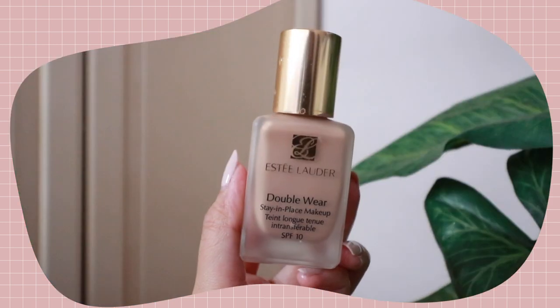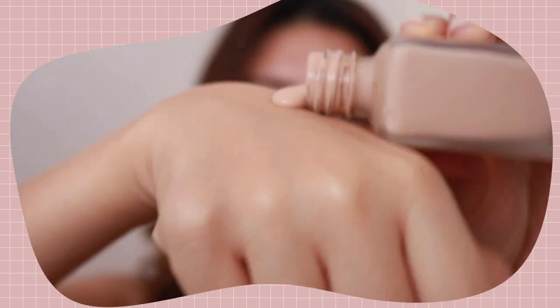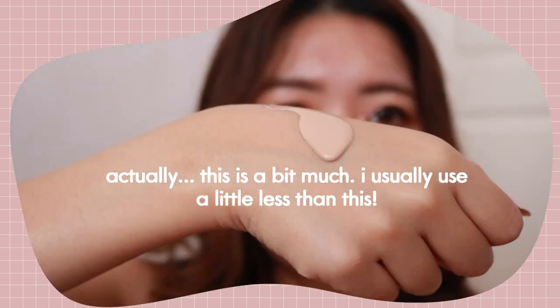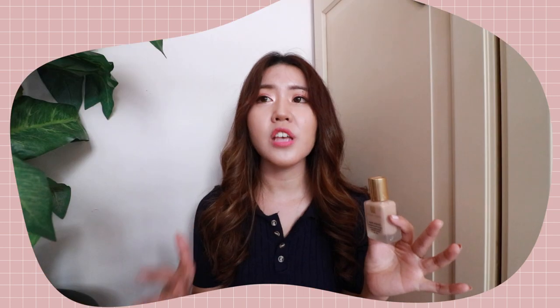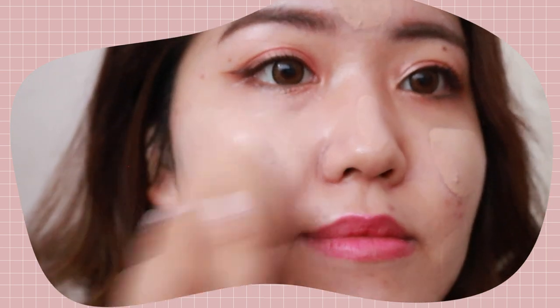I'm going to begin with the Estée Lauder Double Wear Stay-in-Place Makeup liquid foundation. This foundation comes in a wide variety of shades, and I'm using shade 2C3 Fresco, which is the perfect match for my skin. Since this one doesn't come with a pump and I refuse to spend extra money on it, I can't tell you exactly how much I use each time, but hopefully you can see from the footage — this is roughly the amount I use for my entire face, neck, and down to my chest.